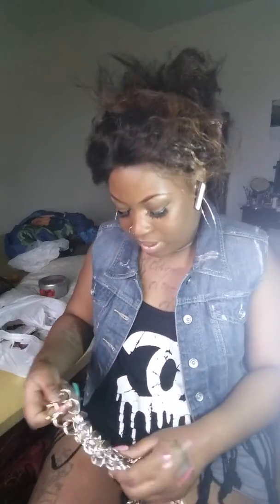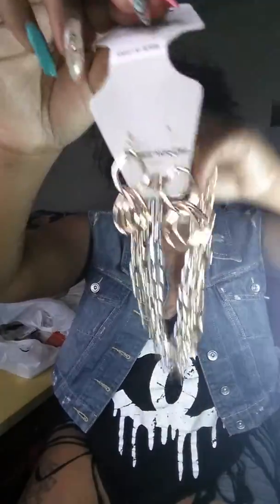Then I went to Rugged Warehouse, a store about 45 minutes away from me. I got this three-chain necklace set — very cute — as well as these matching chain earrings.